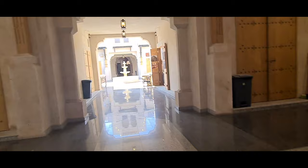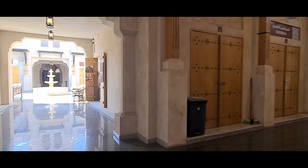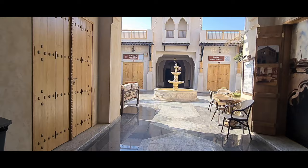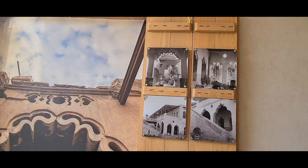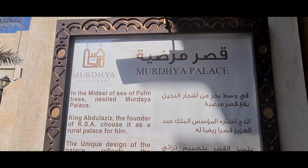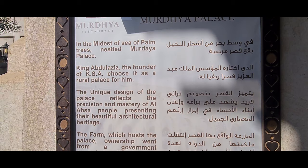So the guy we asked said we could enter, although it is closed. It's a combination of the old market as well. The place is really beautiful — I feel like I'm in a different era. It has a Spanish and Arabic feel. It turns out this is a palace. This is Mordaya Palace, if I'm pronouncing it correctly — nestled in the midst of a sea of palm trees.